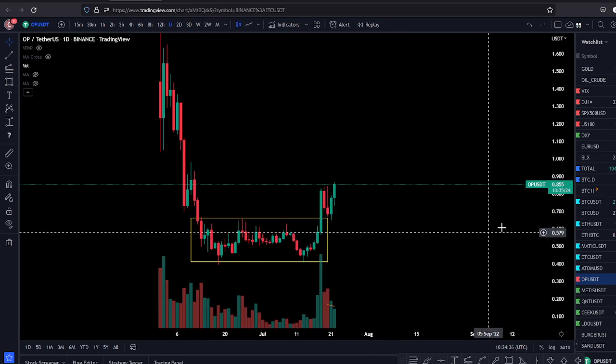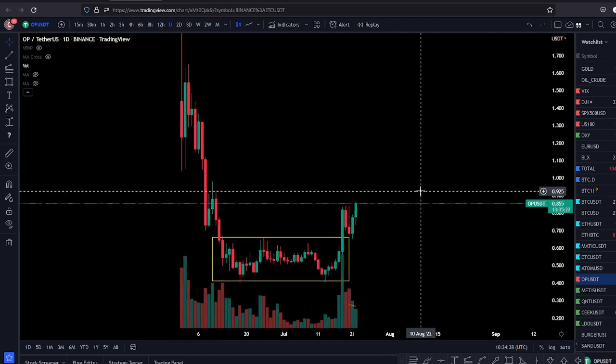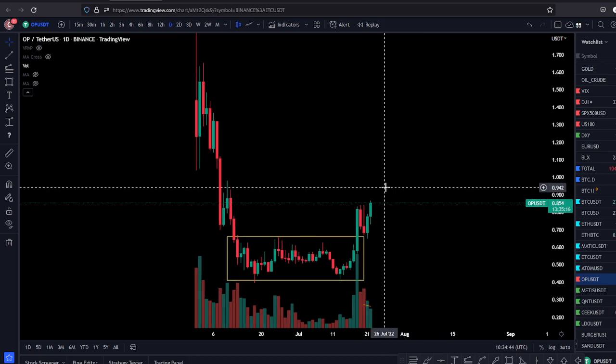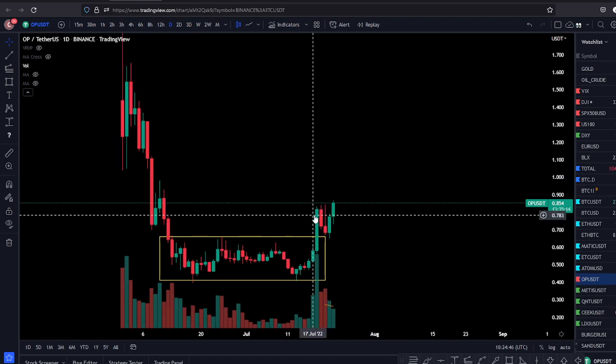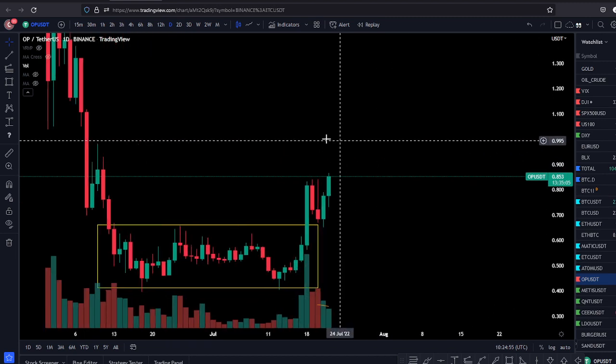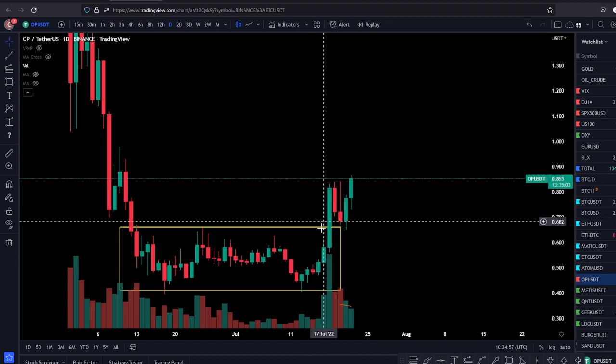Another thing I like about OP is it fits the narrative of the Ethereum season. You can see Ethereum-related coins running on the Ethereum hype. So you want to pay attention to these little coins connected to ETH in some way — maybe layer two or other fundamental narratives. This one is very strong.